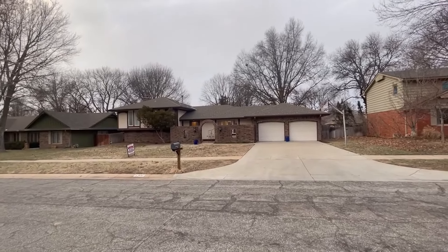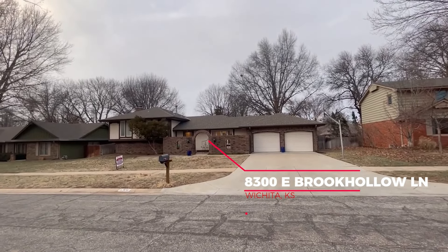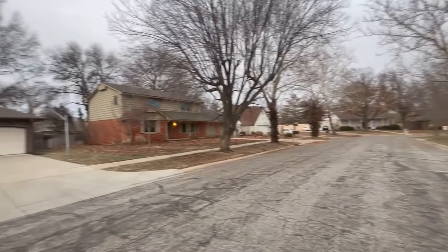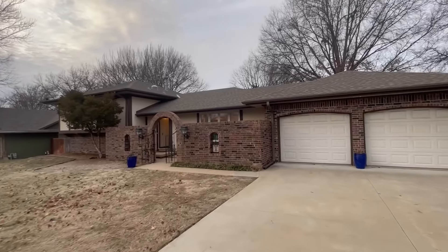Here's the front of the home at 8300 East Brook Hollow on the east side of Wichita. It's in the Brook Hollow subdivision, which is a pretty nice subdivision around here. This house was built in 1972. This will give you an idea of the street, the mature trees, and what some of the other houses are like in the neighborhood — to get a feel for what an east Wichita neighborhood is like. This is a four bedroom, three bath, two car garage home.